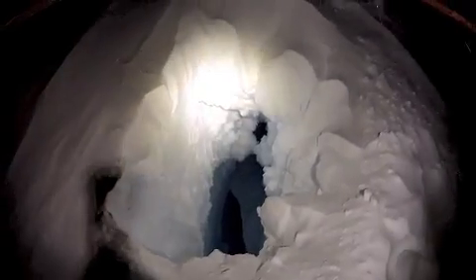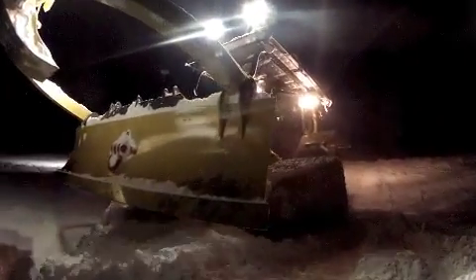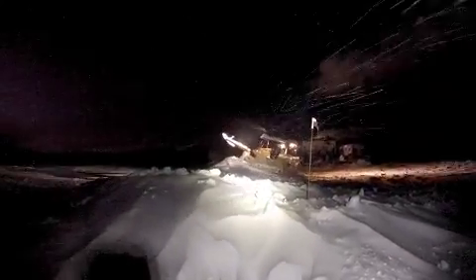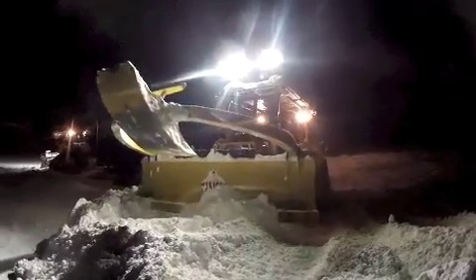What we do is use the cat to build a nice big ramp over the top. You can see Spencer building the ramp — it creates an arch over the top, which actually strengthens it, making a massive snow bridge.